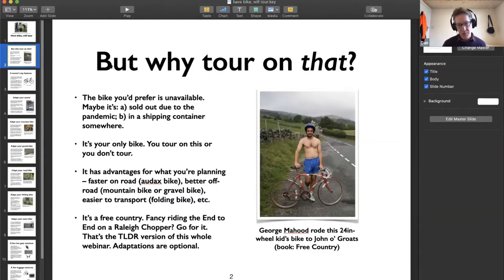George Mahood rode a 24-inch wheel Falcon kids' road bike most of the way from Land's End to John o' Groats. It was one of the least suitable bikes for the End-to-End and didn't fit him. As described in his book 'Free Country', he set off from Land's End with a friend dressed only in Union Jack boxer shorts, intending to complete it in under three weeks without spending any money. Someone gave him the kids' bike en route in Devon or Cornwall.